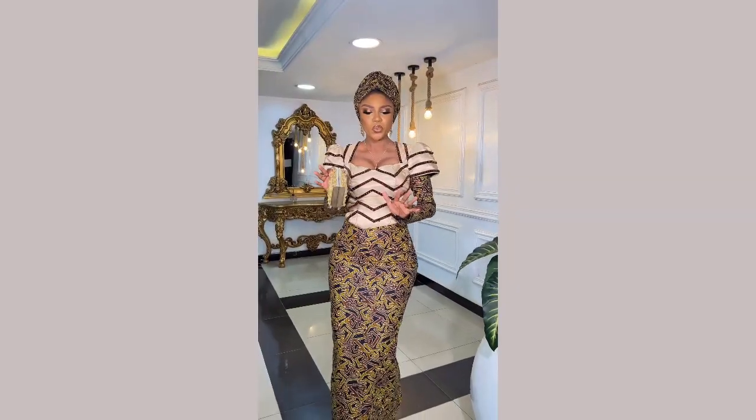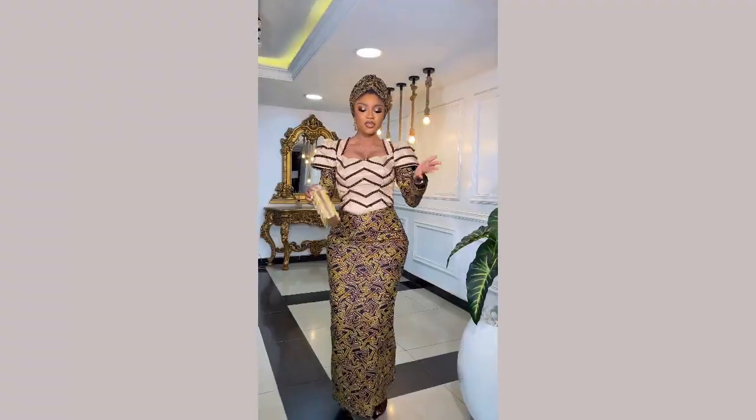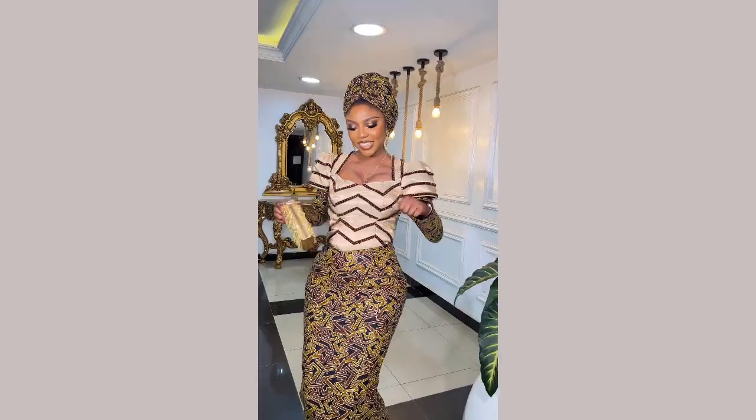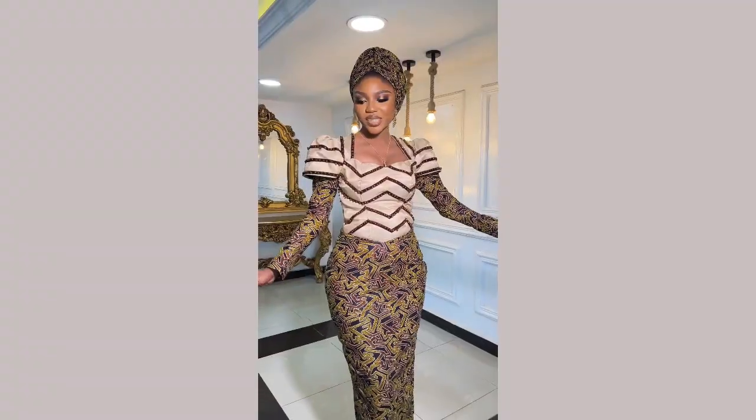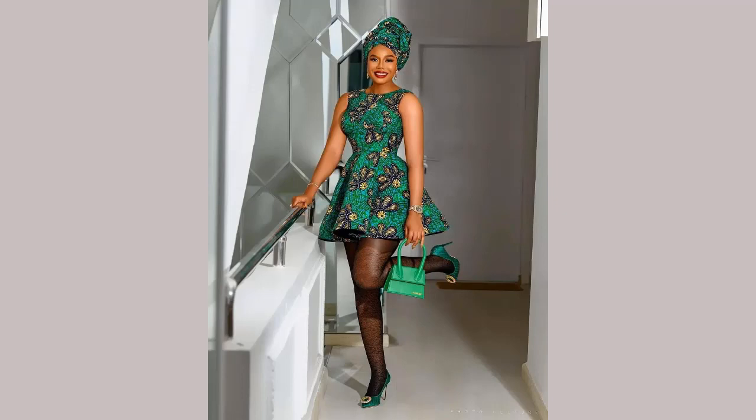Another fashion outfit for the day is how to slay Ashoki on Ankara fashion style. I feel this style is another trending outfit that is going to trend for the year. Let's look out for it — I love how she slays this style and outfit.